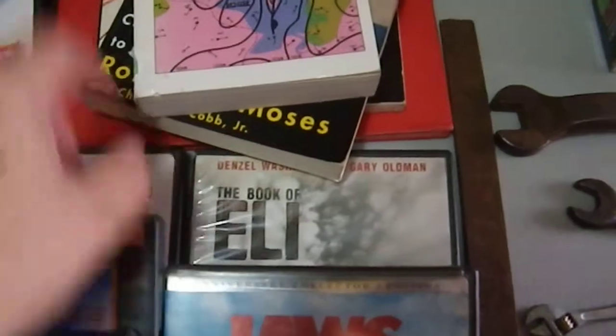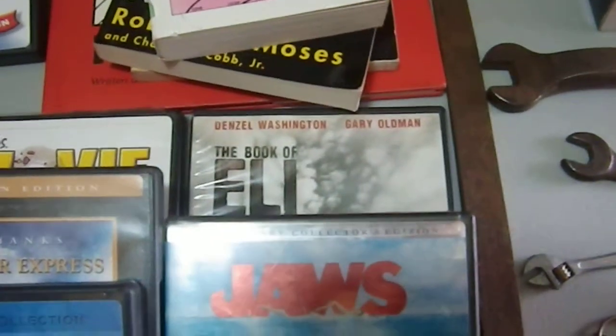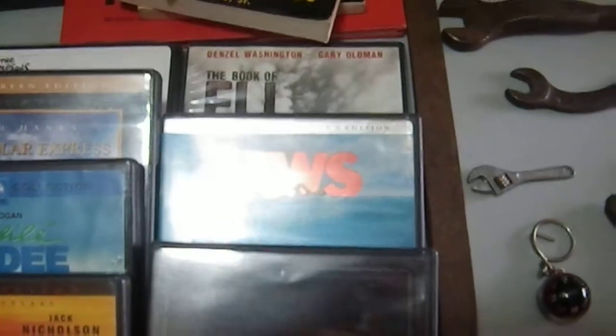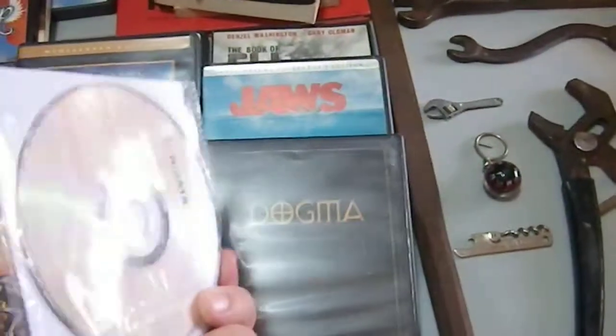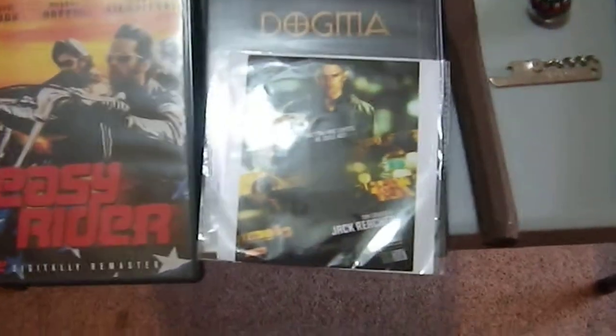I also have 'The Book of Eli' — a film so preposterous I had to own it — the collector's edition of 'Jaws,' a special edition of 'Dogma,' and 'Jack Reacher.' This last one is obviously a bootleg but I paid a dollar for it; I want to see if the movie's any good, and if it is maybe I'll find a version with commentary.